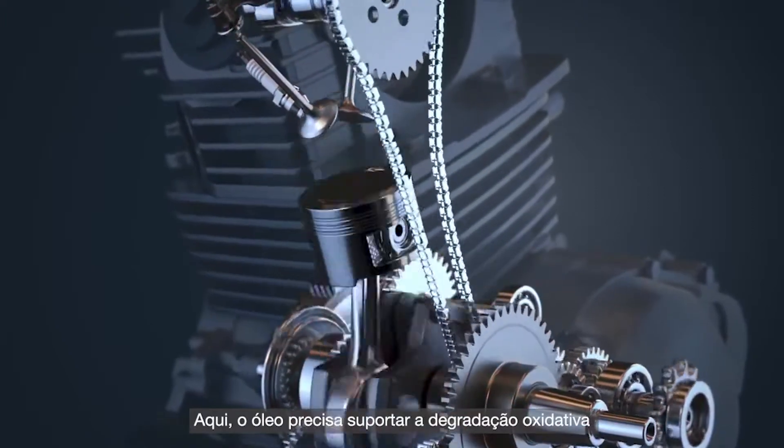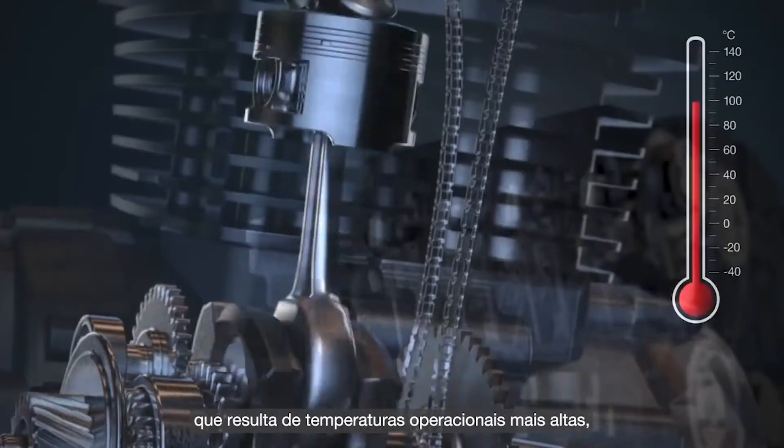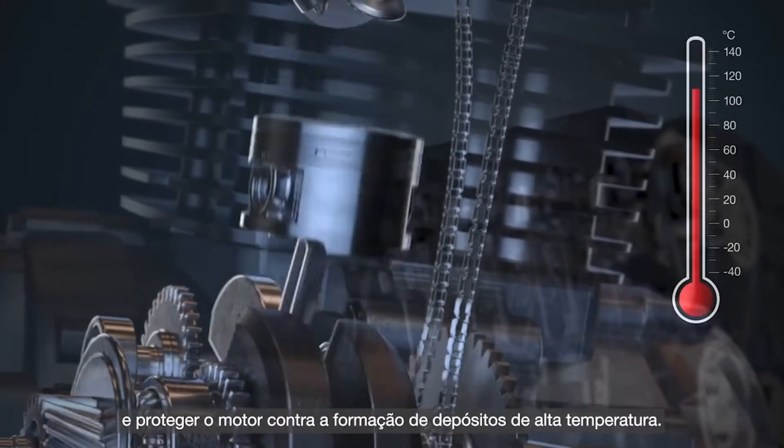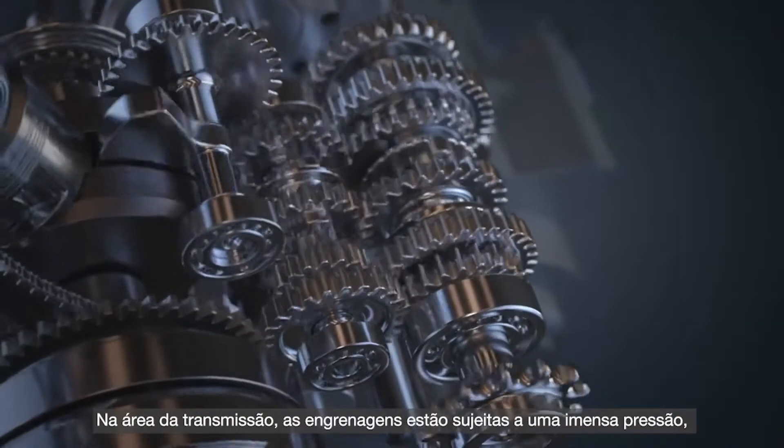Here, the oil needs to withstand oxidative degradation as a result of higher operating temperatures and protect the engine from the formation of high temperature deposits.